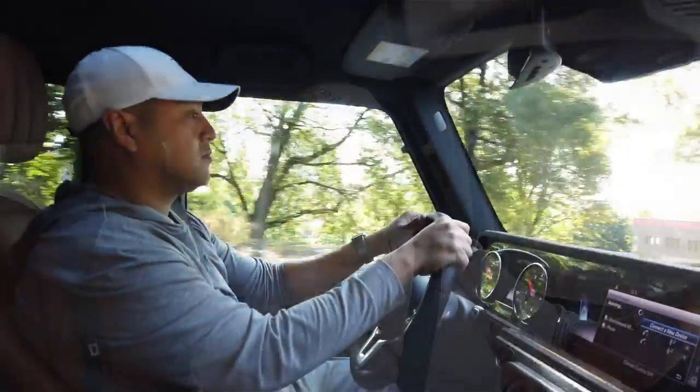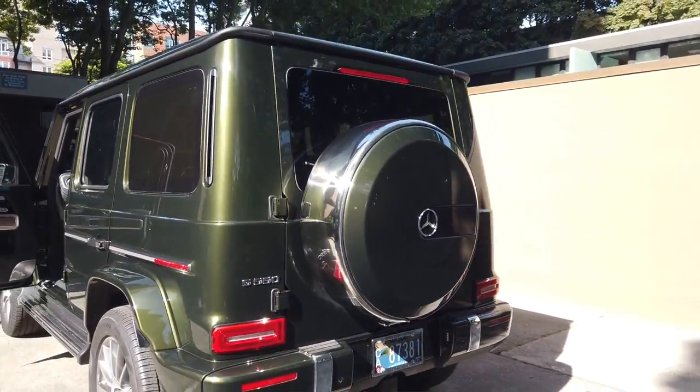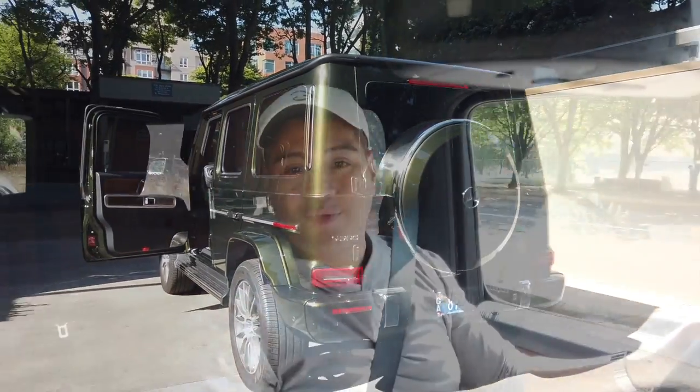If you want to know more about this car, feel free to send me a direct message. I am Mercedes-Benz of Portland and I can answer any questions you have. Obviously, this is one of my favorite cars on the road, so I'm going to keep driving this. Have a great day.